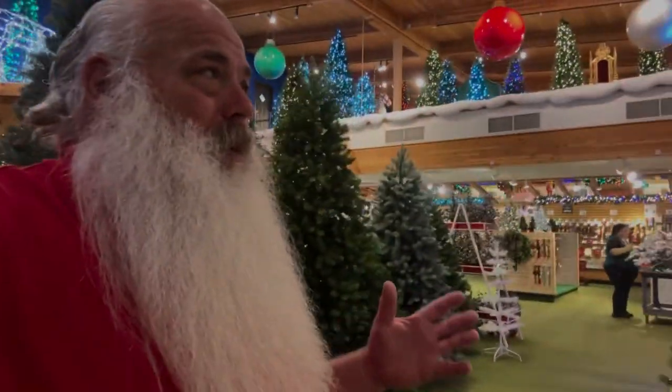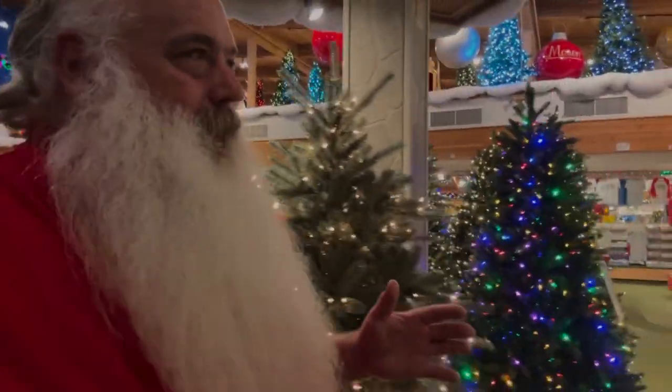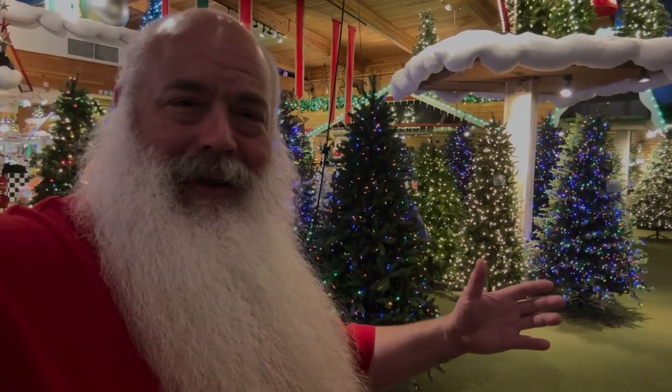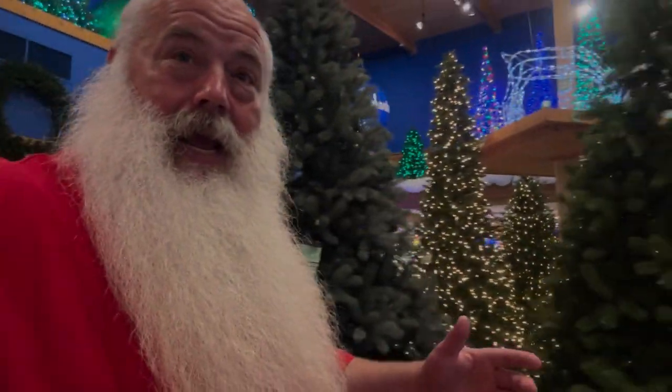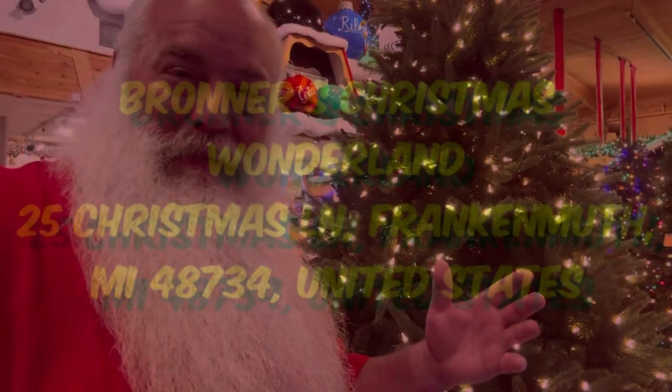That wraps up this trip to Bronner's. I hope that it has intrigued you and made you curious. When you step foot into Bronner's, you're going to be catapulted into the Christmas season, regardless of the month that you're here or how hot or cold it is outside. You're going to have a wonderful time looking around this incredible store. Have a wonderful day, thank you so much for tuning in, and I hope we see you again in the next video. Merry Christmas.